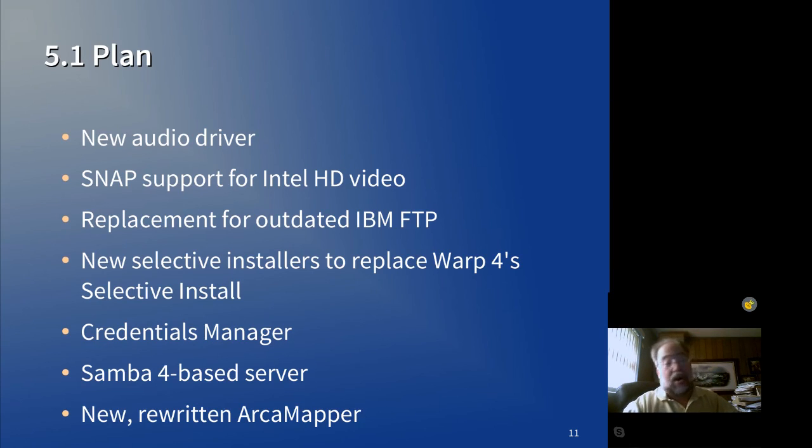We also want to rewrite Arcamapper completely. There are a number of shortcomings with the current Arcamapper and we'd really like to redo that. That's going to take some time — that project has not even been started; it hasn't even been mapped out yet.